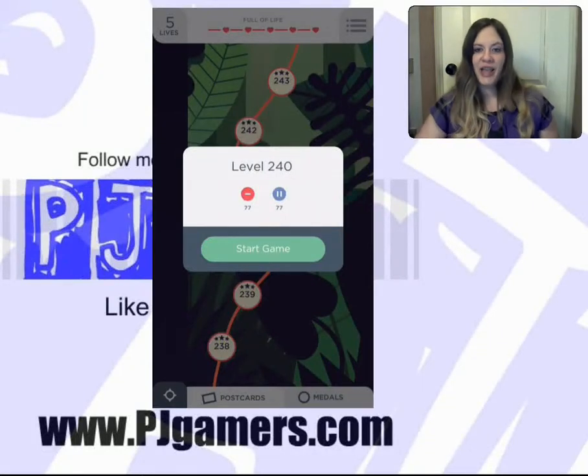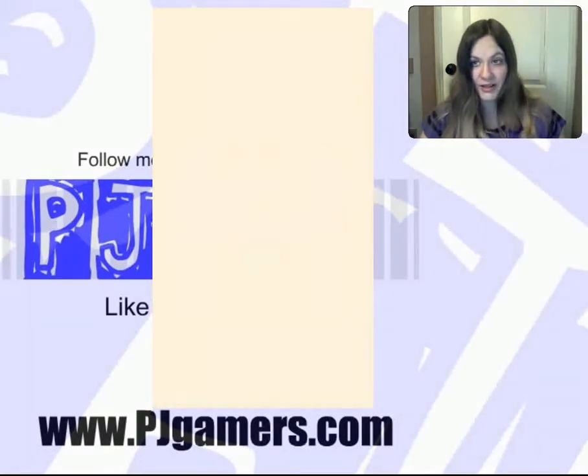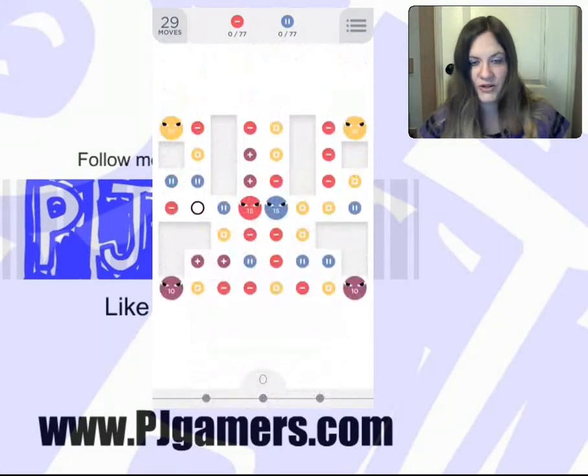Hey guys, it's Jill from PJ Gamers, and we are playing Two Dots level 240. First we will do hints. Let me take a look at the board, because I remember this one being a little more challenging than the last one.